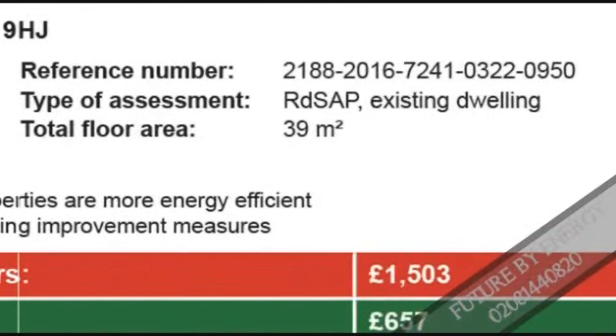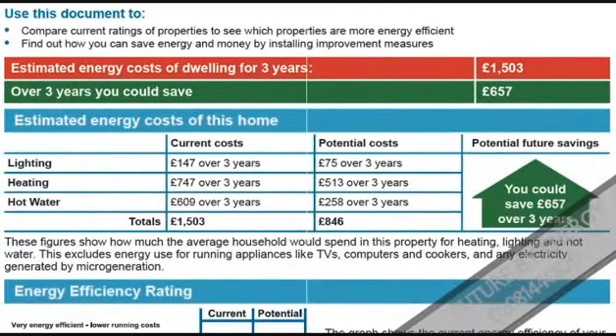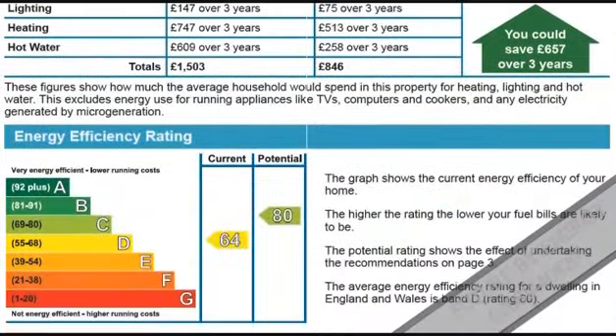Under that you can see rough estimates of costs at present and how much you can save by making improvements into the building. Under that you see energy graphs based on carbon emissions and what actions it will take to make improvements and how much they are going to cost you.